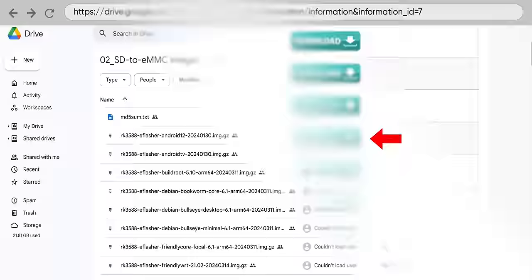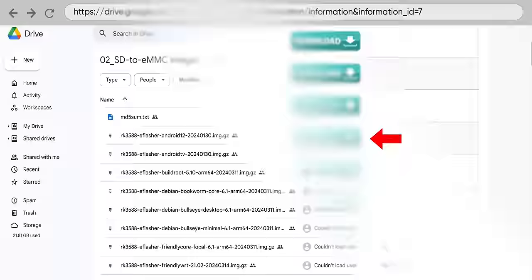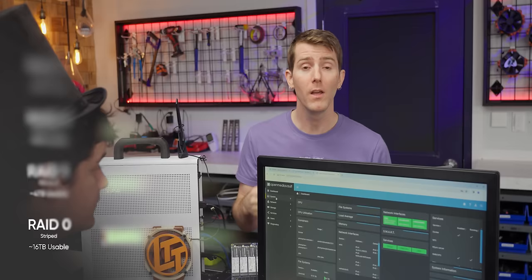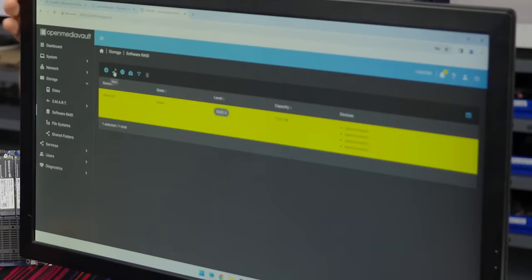Conveniently, FriendlyELEC's website includes a link to a Google Drive that has all the install files and instructions for the different methods of installation. We're going from an SD card to our eMMC storage. The process took about 25 minutes, and at the end gave us an IP we could use to access the GUI for Open Media Vault. We chose RAID 5 for a balance of protection and capacity, and after compiling and syncing, we were left with almost 11.2 terabytes of capacity.